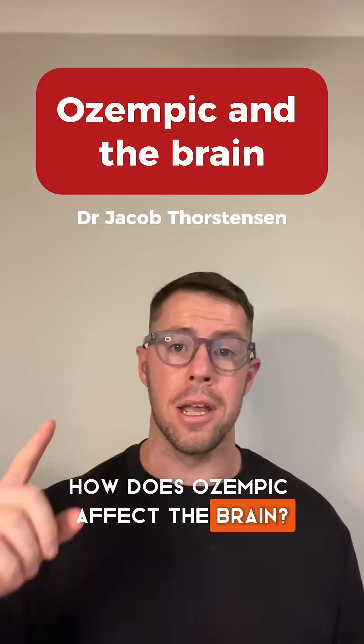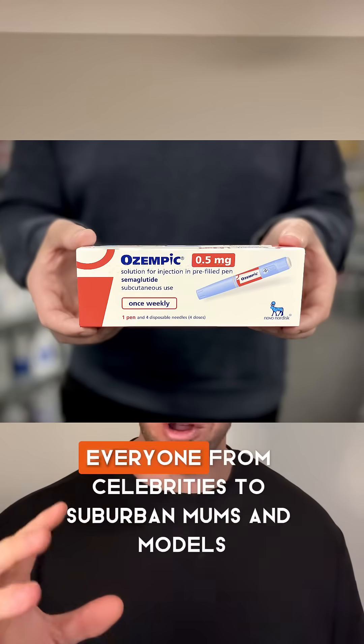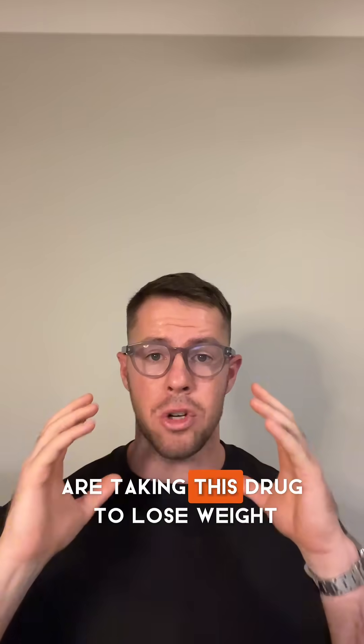How does Ozempic affect the brain? By now, I am sure you are aware of the weight loss drug Ozempic. Everyone from celebrities to suburban mums and models are taking this drug to lose weight.